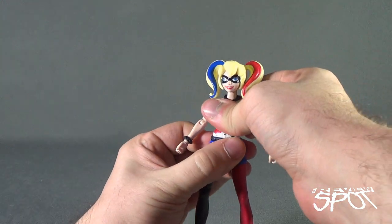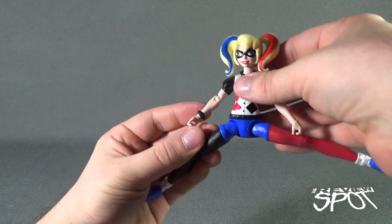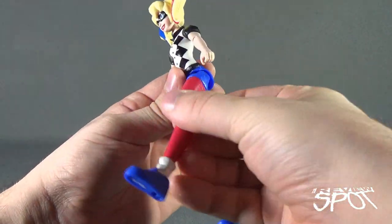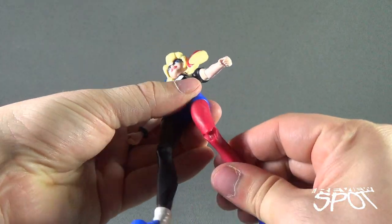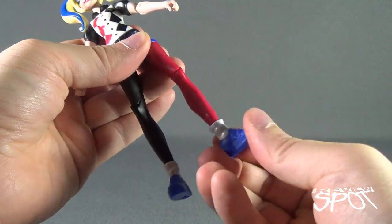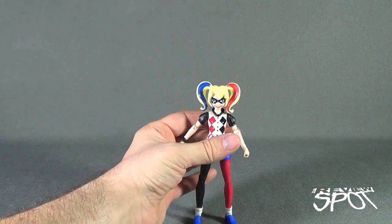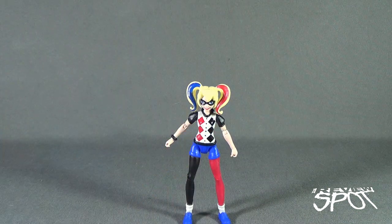There's no waist swivel that I can see — it didn't look like the waist really wanted to move. She does have split legs though, so if she's a gymnast or acrobat she can certainly do that — you get lots of mobility there. Forward and back motion on the legs stops when she hits her rear. She does have a bend at the knee. No posability in the feet, although you can swivel them. They keep everything very flat so the figures stand on their own.